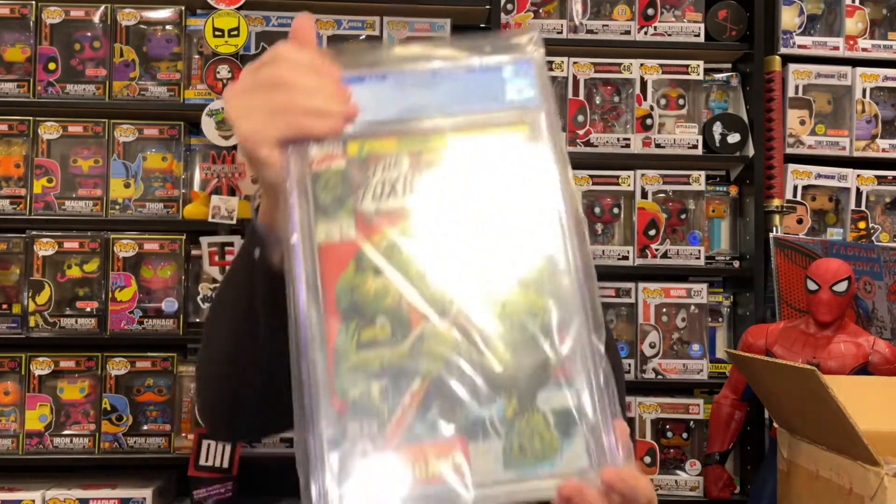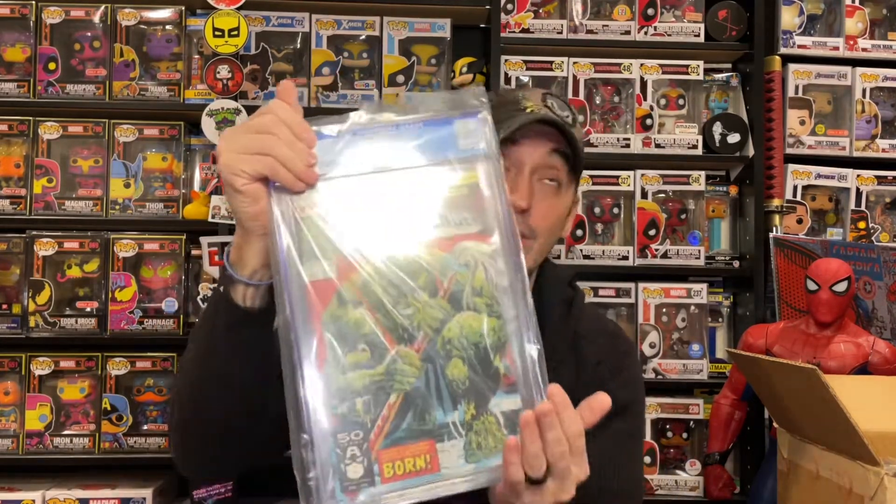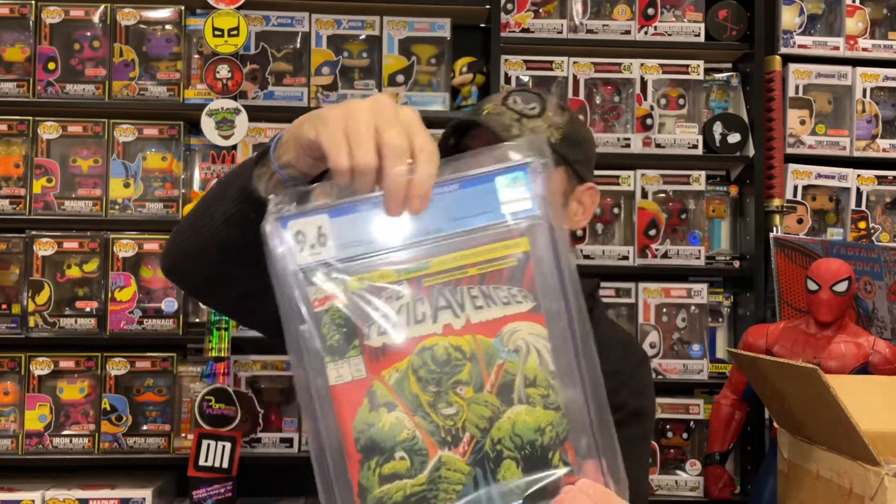Next one is from my personal collection — a book I bought when it first came out. I loved the old movies and was a huge fan. This is Toxic Avenger Number One — New Jersey's first superhero! They do have a new movie coming out for him. Peter Dinklage, who you might know from Game of Thrones, is supposed to be playing Toxie in the movie. I'm a fan of the old Troma movies, so I'm very excited to see Dinklage and their new spin on Toxie, and hopefully they don't destroy the cult classic.